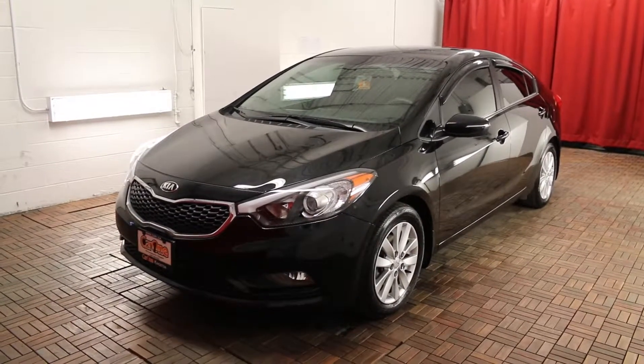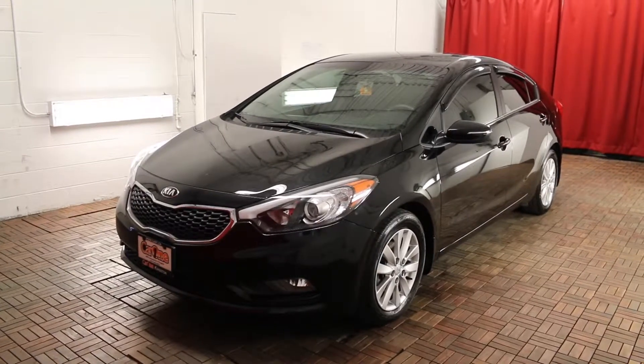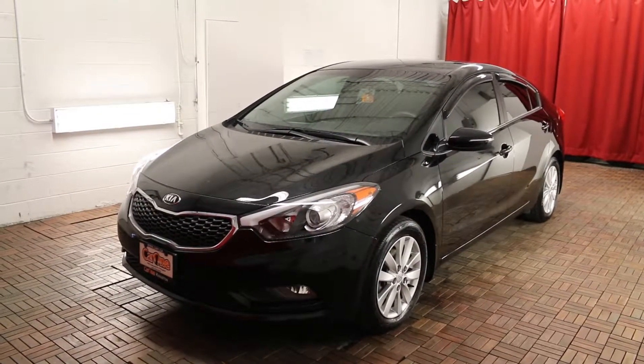Welcome to Car 1. We're located at 1010 Centennial Drive in Kingston, Ontario. Today we're looking at a 2015 Kia Forte EX-AT.